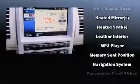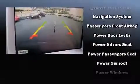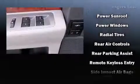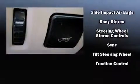Premium sound drives 12 speakers, providing you and your passengers a sensational audio experience. Ford also prioritized safety and security by including front-side impact airbags, brake assist, and four-wheel disc brakes with ABS.